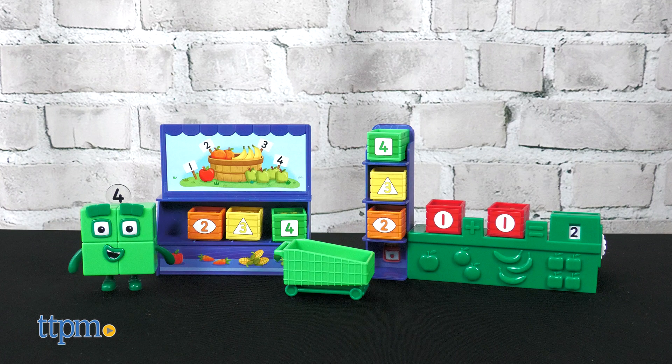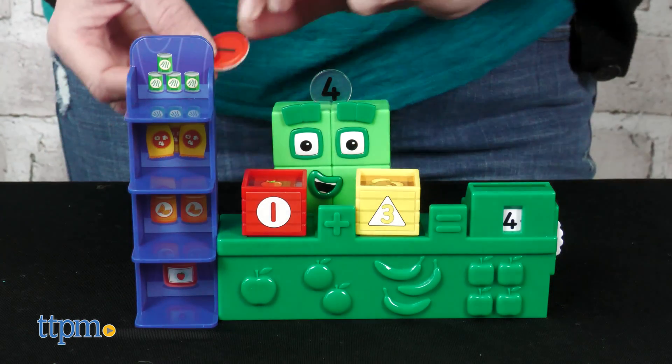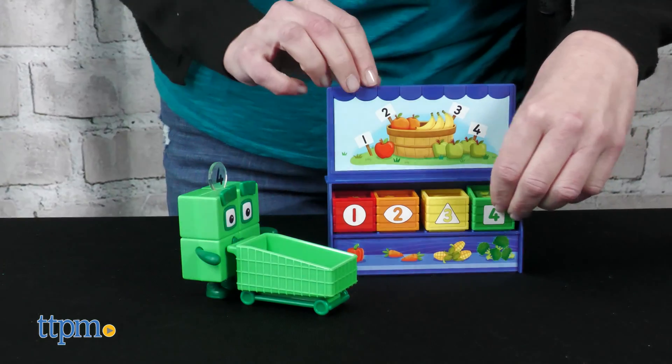The Added Up Mini Market helps preschoolers ages three and up practice counting and explore money. The set comes with a pretend produce stand, 16 double-sided coins, a shopping cart, a checkout counter, eight produce baskets, and a Number Block Four.